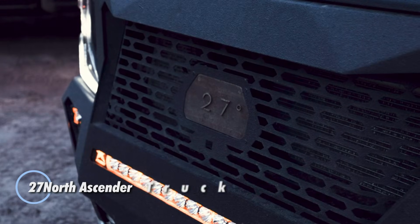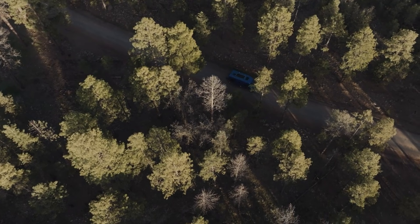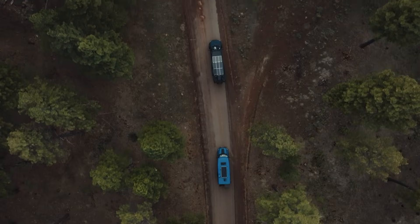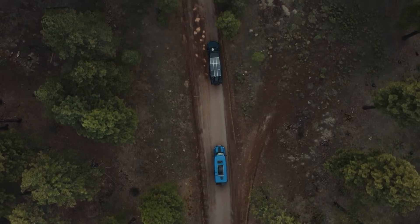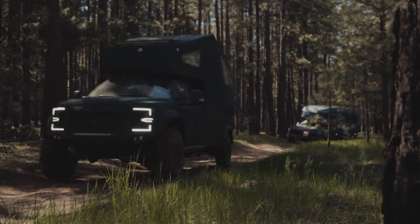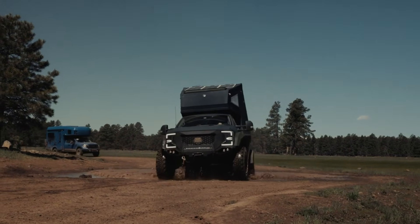The 27 North is a high-end expedition vehicle built on the durable Ford F-550 chassis, powered by a 6.7L V-8 engine. It includes essential comforts like a living area, kitchen, bathroom, bedroom with a double bed, and handcrafted walnut cabinetry. A 1,200 watt solar charging system supports its off-grid capabilities.